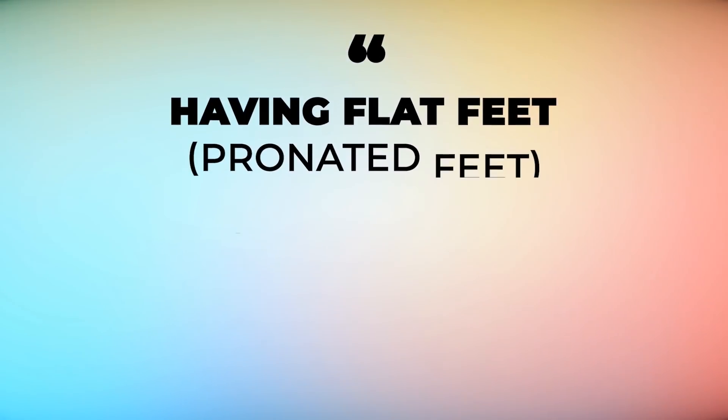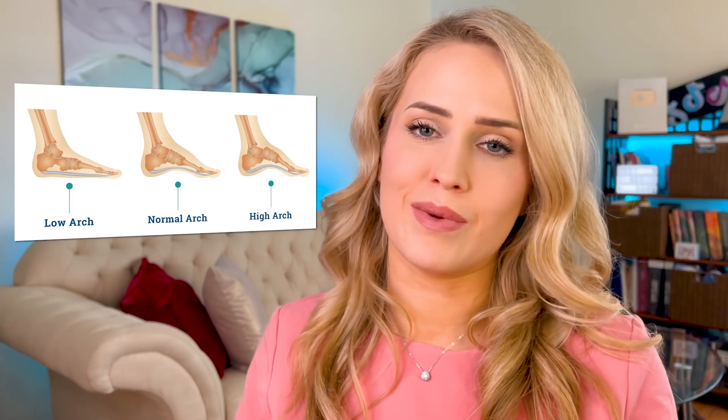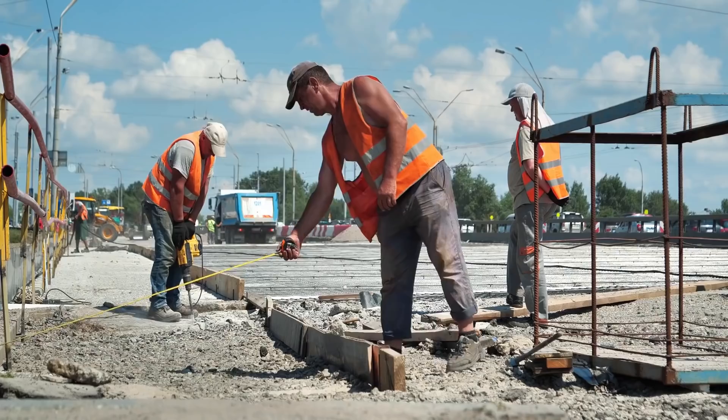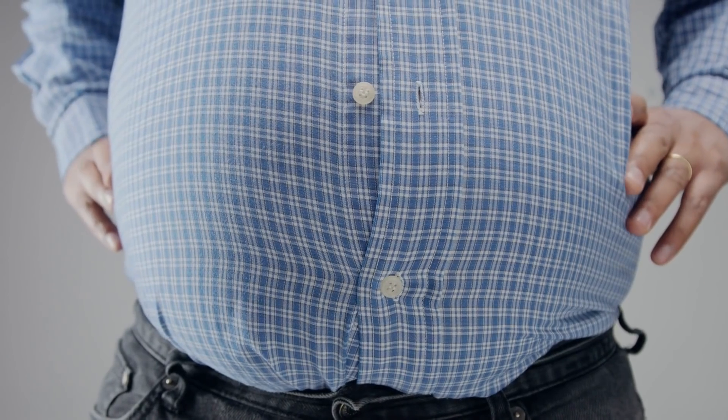There are some things that put you more at risk of developing plantar fasciitis. In order of significance: number one would be having flat feet, also known as pronated feet or pes planus, because you can have an abnormal amount of stretching on the ligament. On the other hand, people with high-arched feet can also be more at risk, but not as much. Equinus — a tight calf muscle or tight Achilles tendon — will also put you at risk. People whose jobs require standing all day get plantar fasciitis pretty often. Along the same lines, athletes who run or jump a lot, such as dancers or runners, are at risk, as is being significantly overweight or obese.